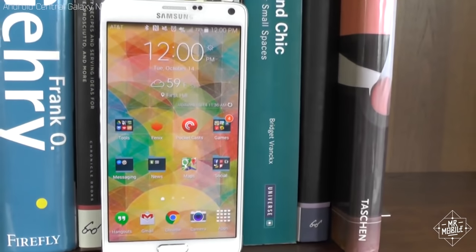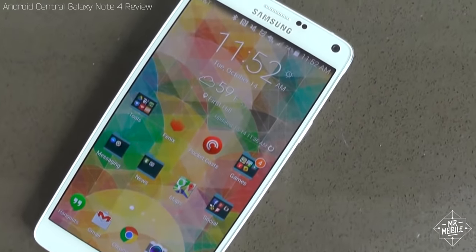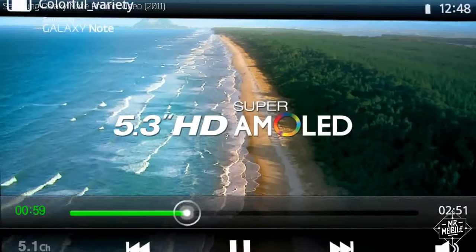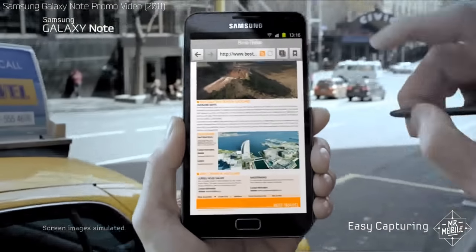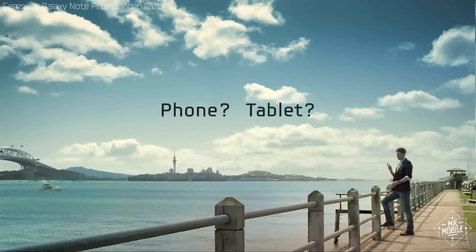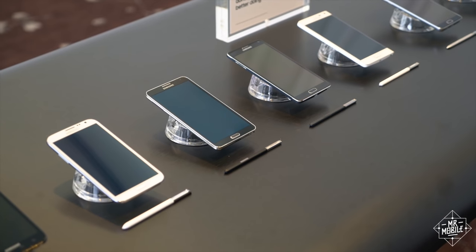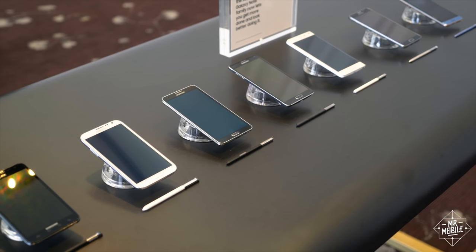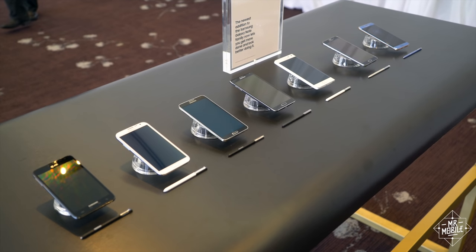If you don't know what a Galaxy Note is, it's basically the reason your smartphone has been getting bigger every year. The original Galaxy Note was so oversized for its time, and so controversial for including a stylus, that it was almost a punchline when it launched five years ago — until it sold 10 million units in under a year. That spawned a family of oversized, overpowered phablets, an annual offering from Samsung that outclassed basically everything else on the market.